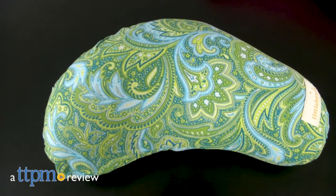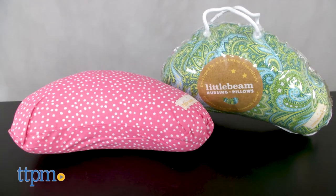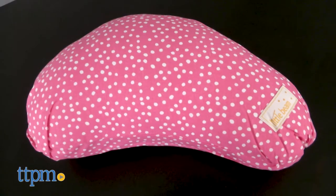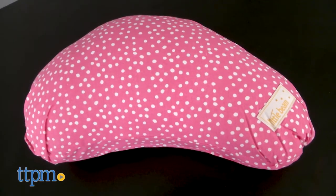A little pillow with lots of uses. Hi everyone, this is Maria with TTPM, and here we have the Little Beam nursing pillows. Each of these are sold separately. These nursing pillows have a beam-like shape and are used as a supportive pillow for use with baby.